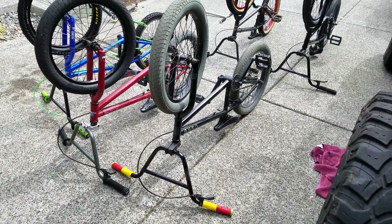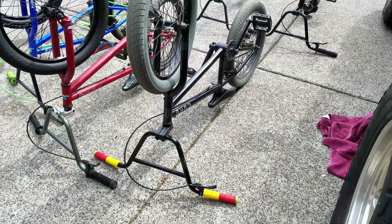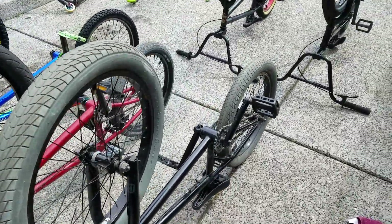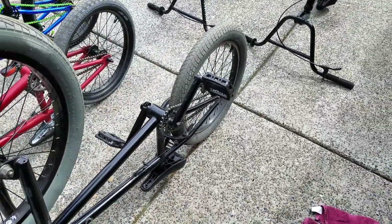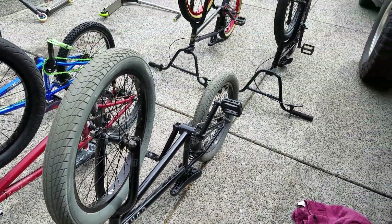First is this Kink Curb — it's a 2017. It's pretty decent, a little bit beat up, but for what I'm going to use it for it works fine.